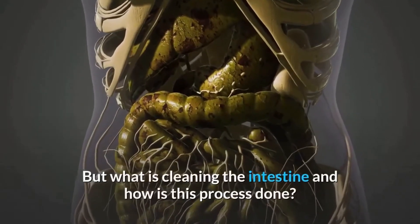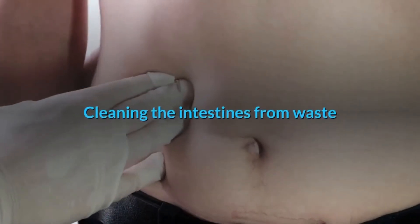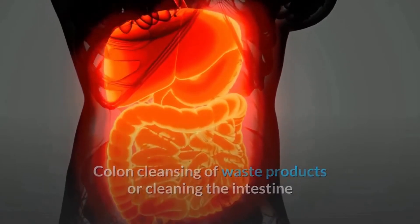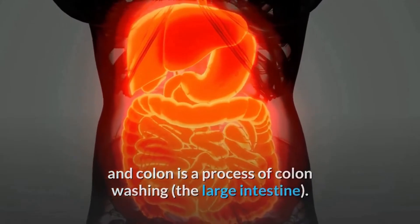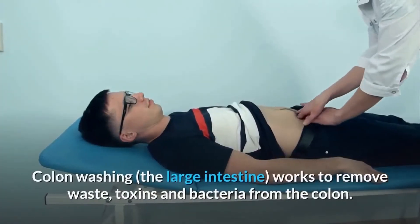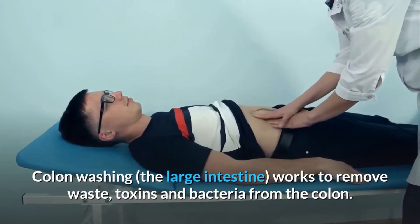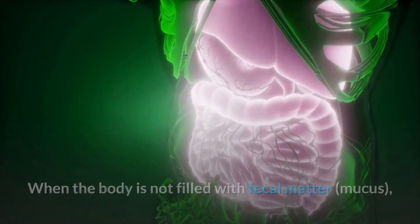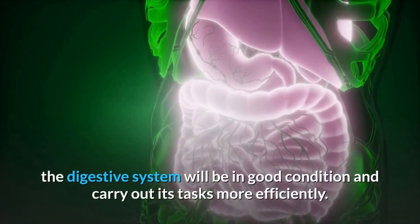But what is cleaning the intestine and how is this process done? Colon cleansing, also known as colon washing, is the process of removing waste, toxins, and bacteria from the colon. When the body is not filled with fecal matter and mucus, the digestive system will be in good condition and carry out its tasks more efficiently.